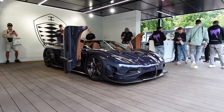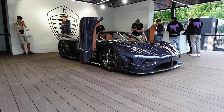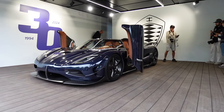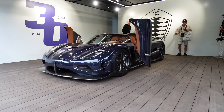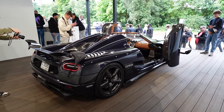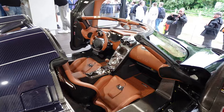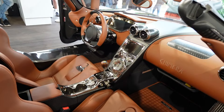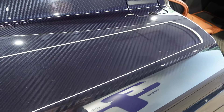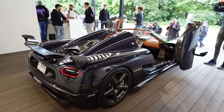What happens when you take the best bits of an Agera RS, a CC850 and a Jesko? You end up with this — the Chimera. They've taken the body from an Agera RS, the engine from a Jesko and the simulated manual gearbox from the CC850. The rumour is this is a one-off specially made for the president of the FIA. Just look at the inside — it is absolutely gorgeous. The exposed blue carbon fibre just looks stunning. These things are a true work of art.